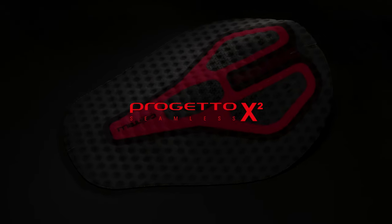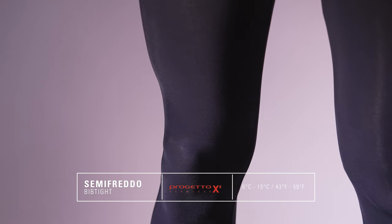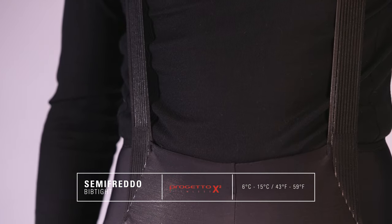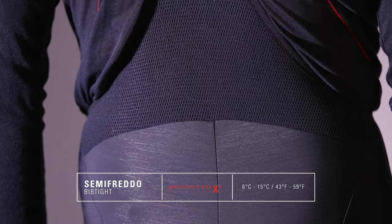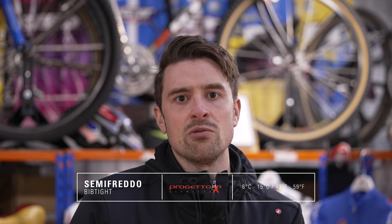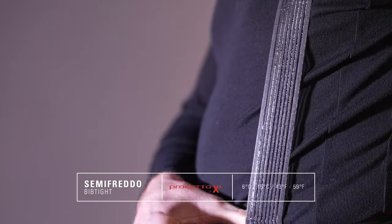We now move on to bib tights featuring Castelli's top-end Progetto X2 Air Seamless seat pad. First up is the Semifredo Bib Tights, which replaced one of our favourite bib tights here at Saddleback — the Lightweight Bib Tights. With an RRP of £160, the Semifredo is designed to bridge the gap between bib shorts and full winter bib tights, replacing the need for knee or leg warmers. The design brief was to create a pair of bib tights that almost gave the same freedom of movement as your favourite summer bib shorts yet offers just enough protection when there's a chill in the air. The upper features the same strap construction as the Free Aero RC Bib Shorts, offering plenty of comfortable support.